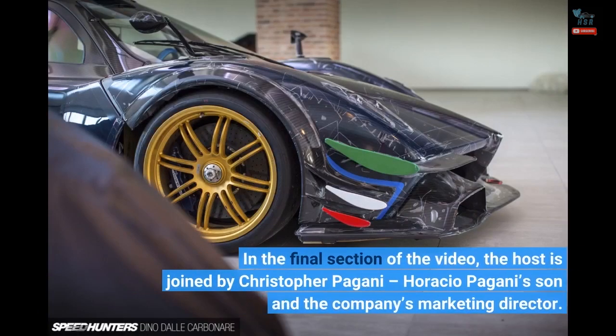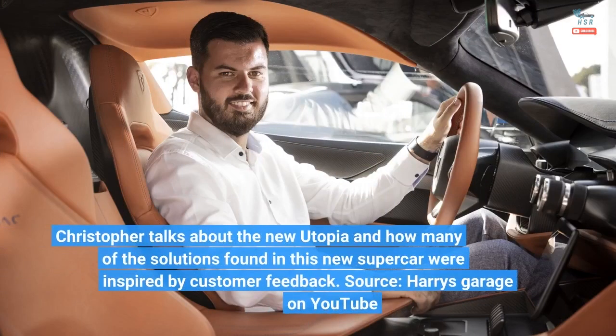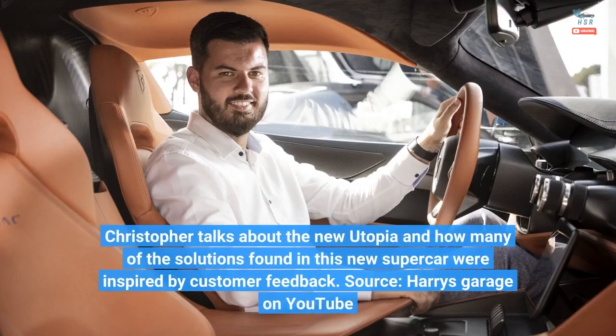In the final section of the video, the host is joined by Christopher Pagani, Horacio Pagani's son and the company's marketing director. Christopher talks about the new Utopia and how many of the solutions found in this new supercar were inspired by customer feedback.